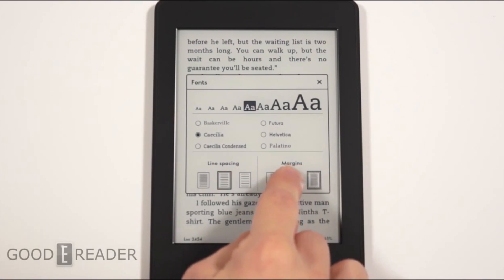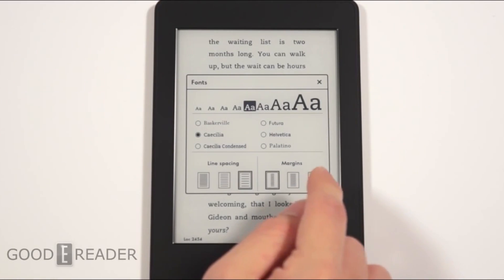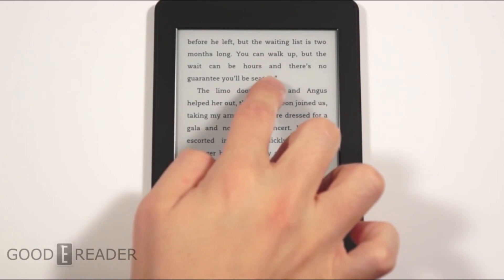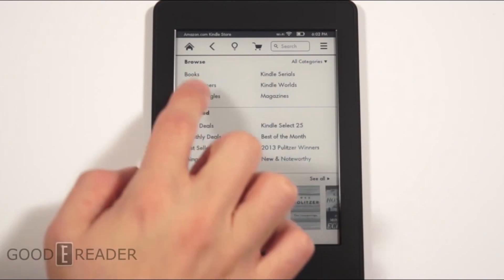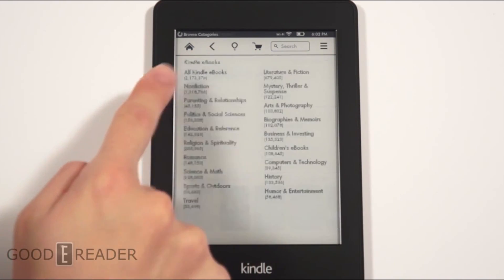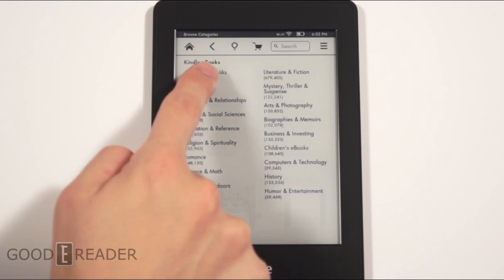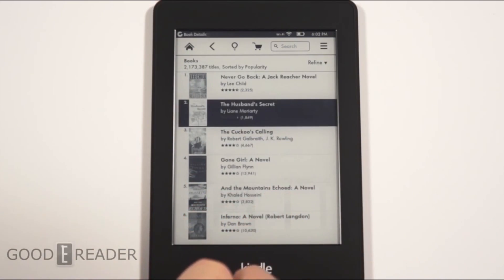What I like about the Kindle Paperwhite 2 is the deep and expansive Amazon ecosystem — whether you're getting into fan fiction with Kindle Worlds, discovering indie authors, or finding mainstream best-selling titles. It doesn't matter where you are, you can do business with Amazon. They offer some of the best prices; Christmas 2013 you can get a lot of best-selling titles for about $1.99.